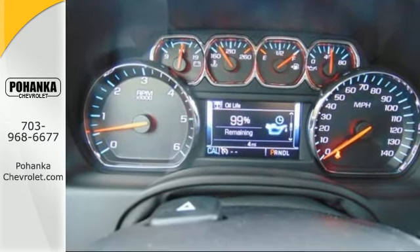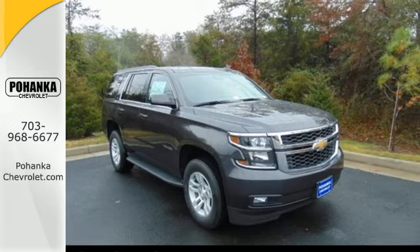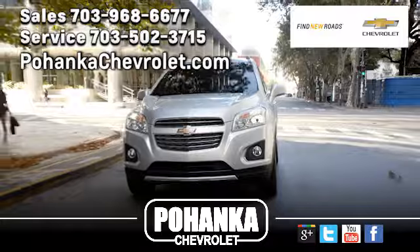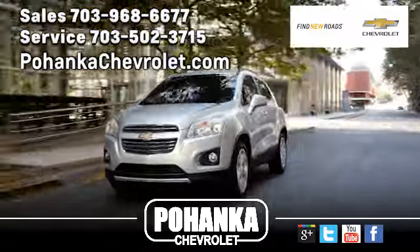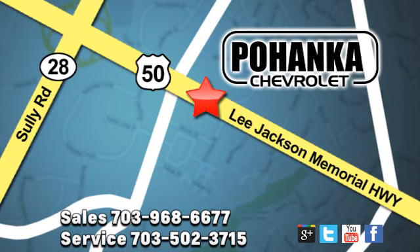Get behind the wheel of uncompromising performance today when you come in for a test drive. Pohenka Chevrolet is a great place to buy a car. We're conveniently located at 13915 Lee Jackson Memorial Highway Route 50 in Chantilly.